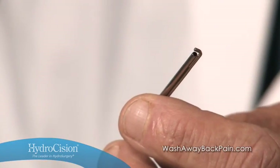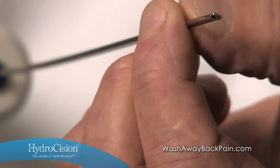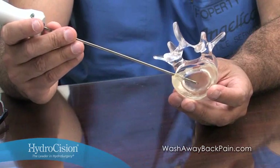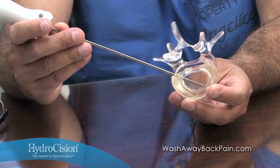I attended a training course and learned that it was an extremely safe technique in that it removed the nucleus of the disc and left the annulus largely intact. It very adequately decompressed most bulging discs and provided significant pain relief in a very short period of time.